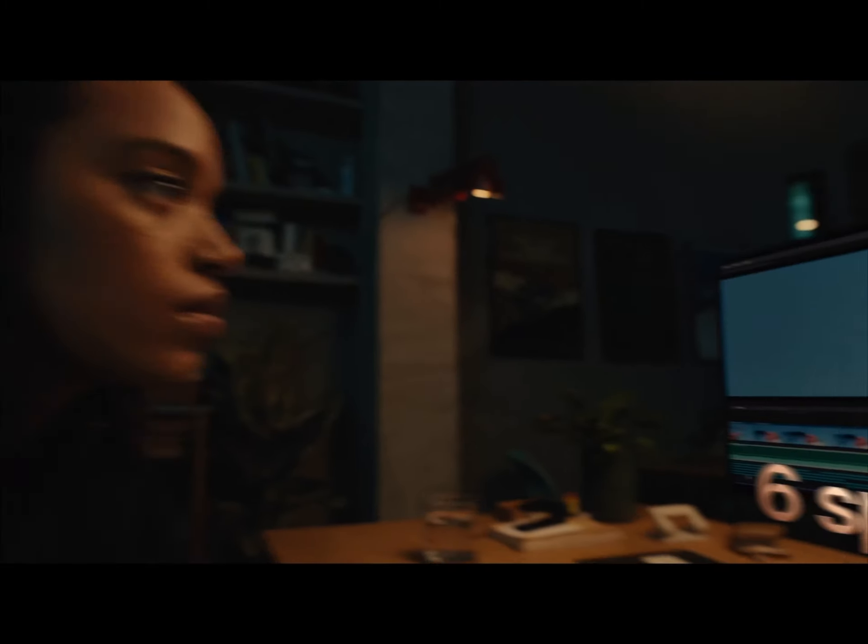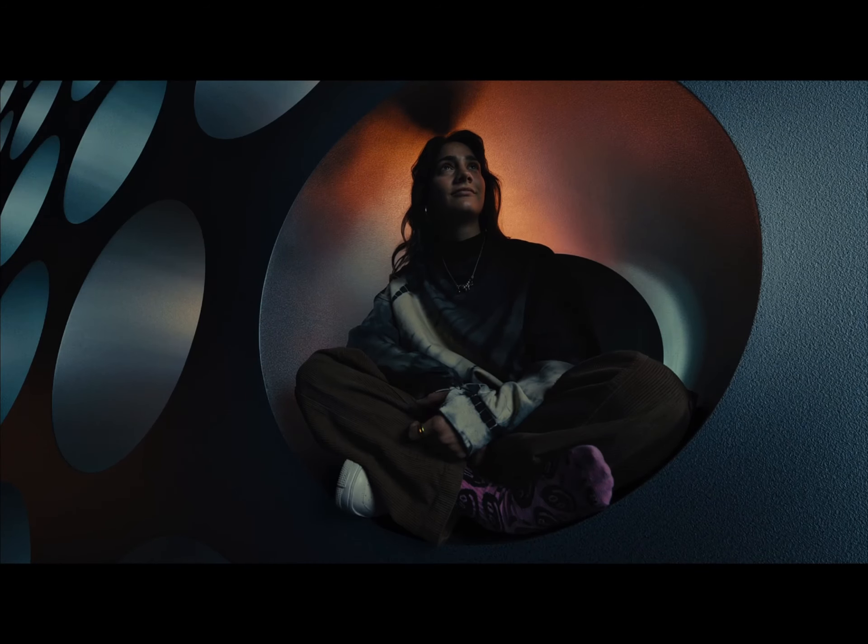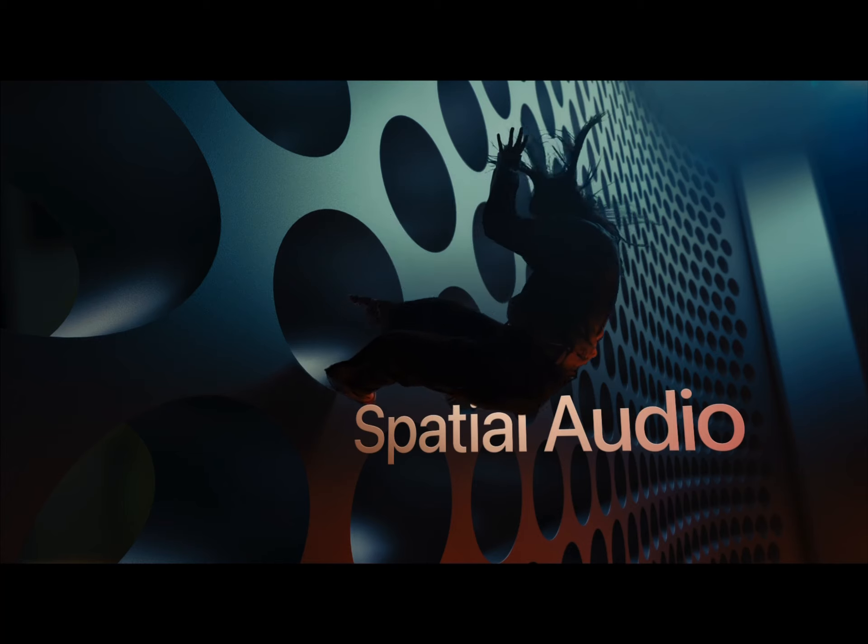In addition to that, you're also looking at six cinematic speakers with spatial audio. Can't beat that.